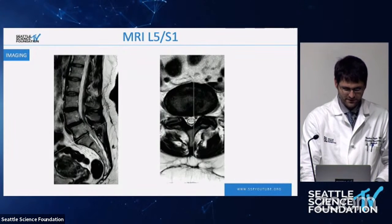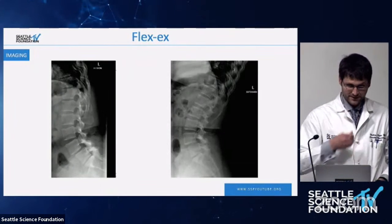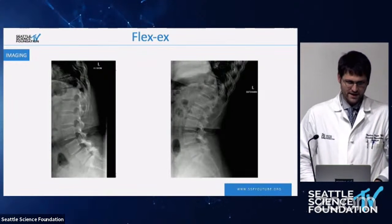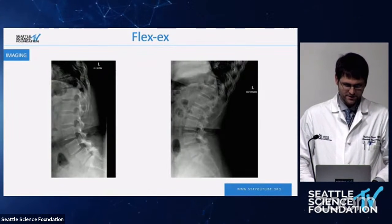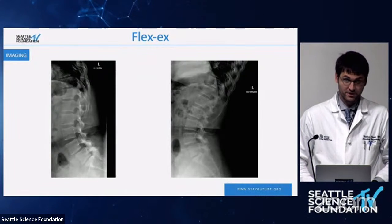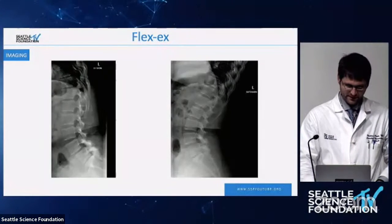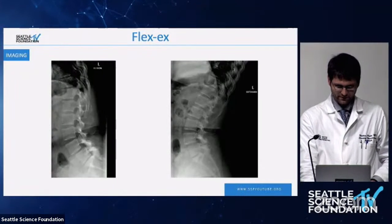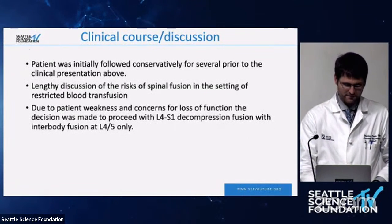The most impressive finding is on the flexion-extension X-rays: she clearly has a mobile grade one spondylolisthesis, which is likely the primary generator of her back pain. Her buttock pain is coming from a combination of neural compression of the L4 and L5 nerve roots, and the lateral thigh and leg pain follows accordingly.